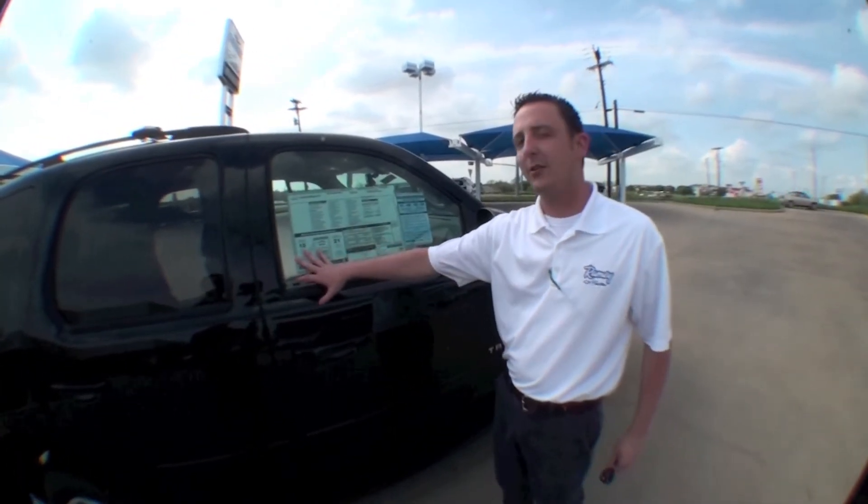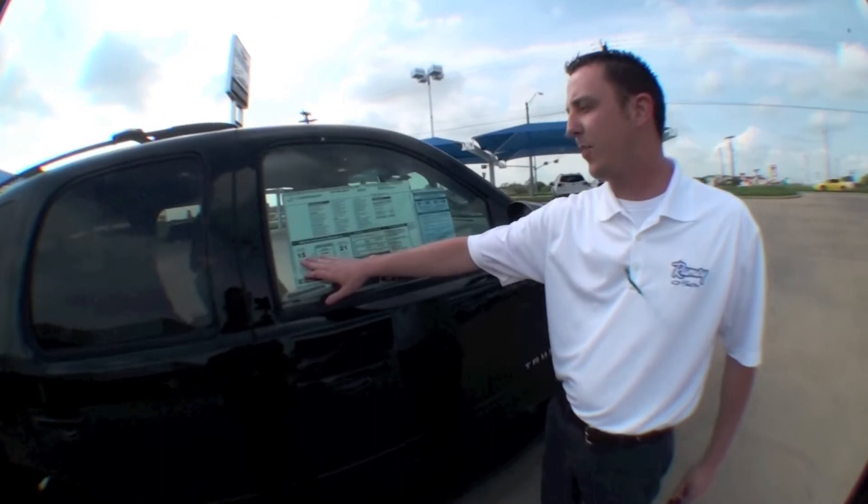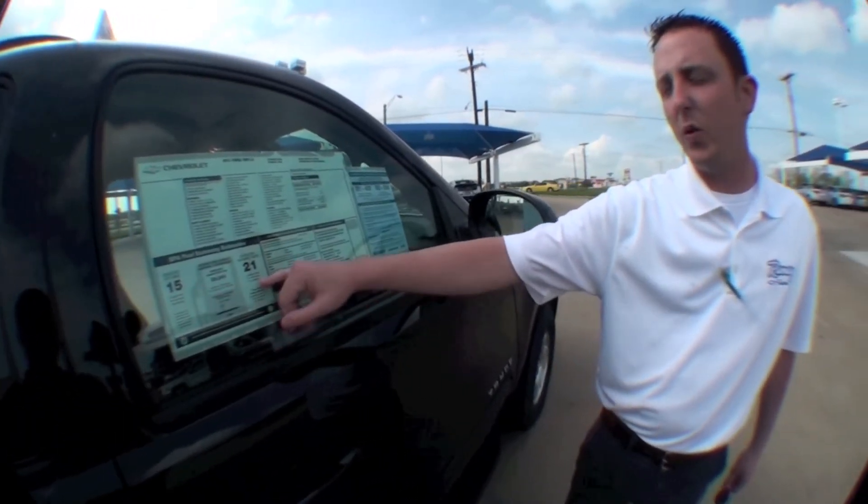With gas prices the way they are, they do pretty well on gas — 15 in the city and 21 on the highway.